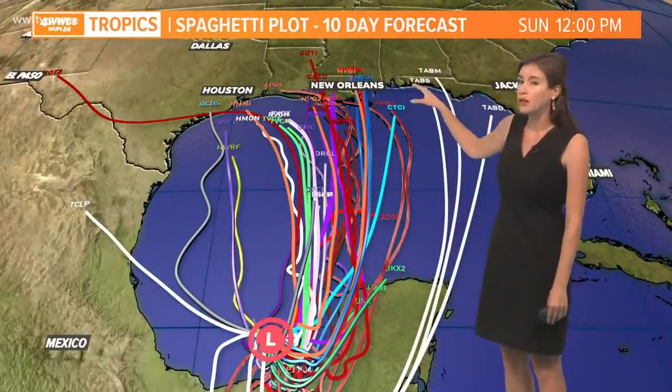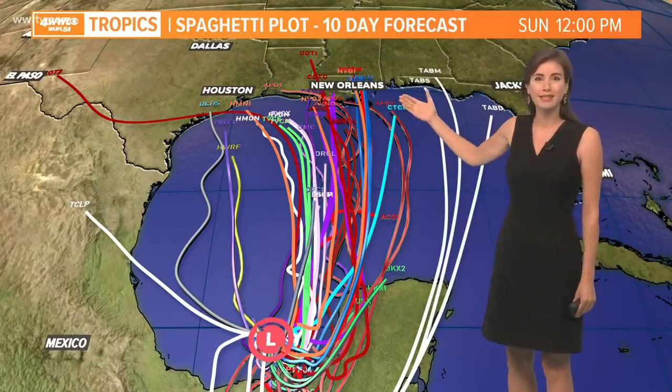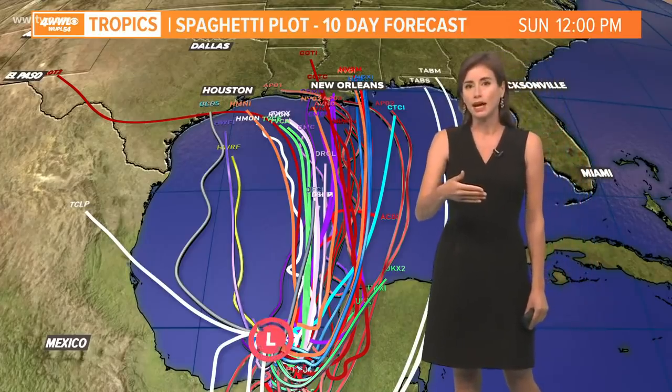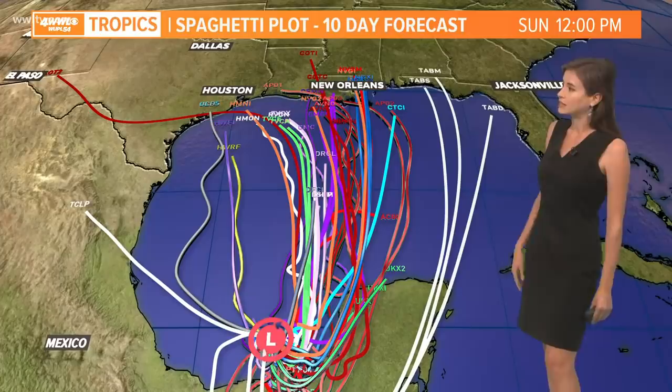These are our spaghetti model plots — the computer models showing where it might go. This projection takes us to Sunday, which is a long way away. It looks like maybe starting Sunday, we could have at least some heavy rain associated with it, and that could last into Monday and Tuesday.